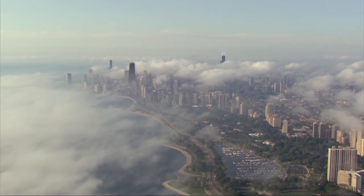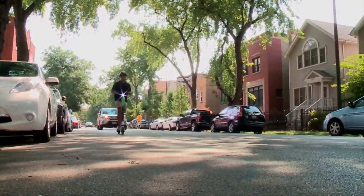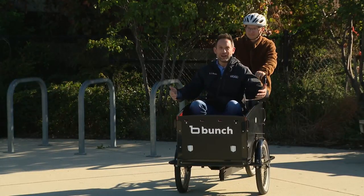Over the years, Chicagoans have found all kinds of creative ways to get around town. Lately we've seen electric scooters around the city, and every once in a while you still see a Segway — and now you've got these.